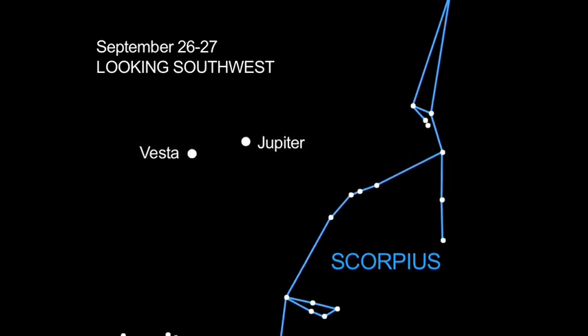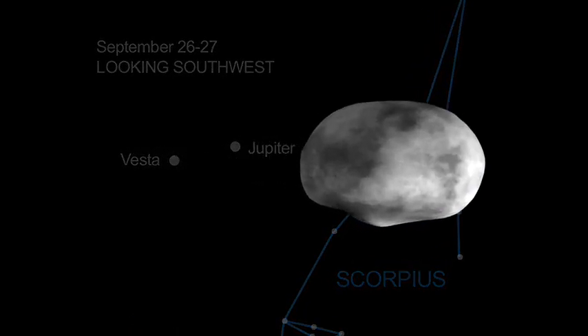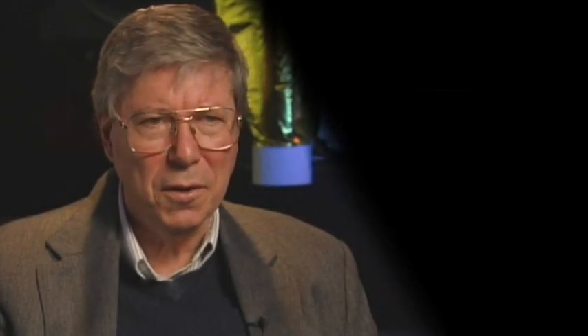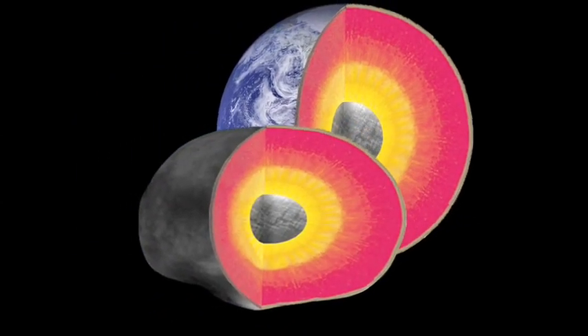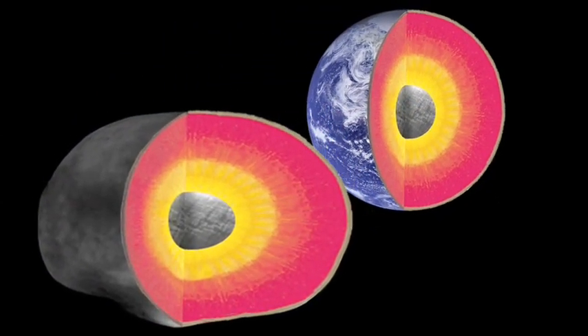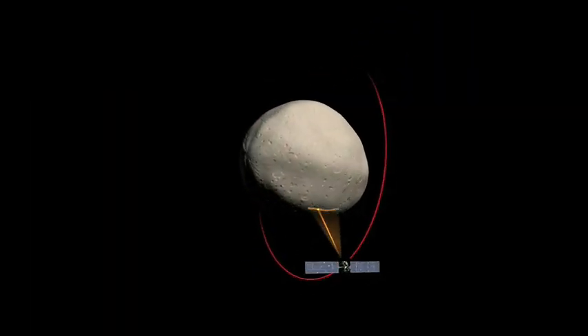Vesta is the brightest asteroid in the solar system, and the only one visible to the naked eye. In one sense, it's sort of like our moon, but in another sense, it's sort of like the Earth. It's got an iron core, just like the Earth does, and it may have had many of the processes acting that the Earth has.